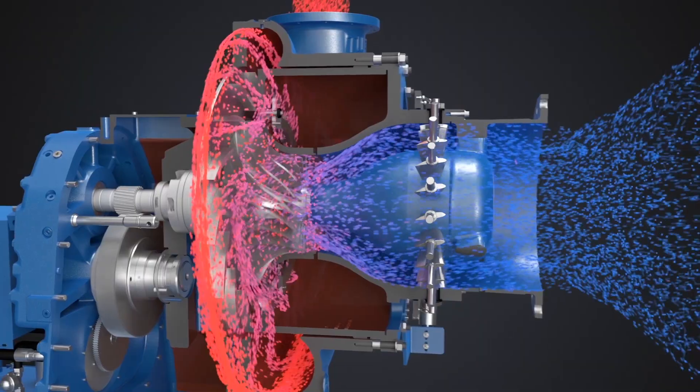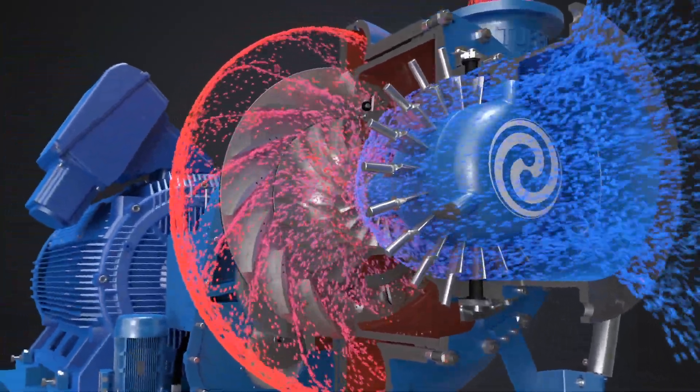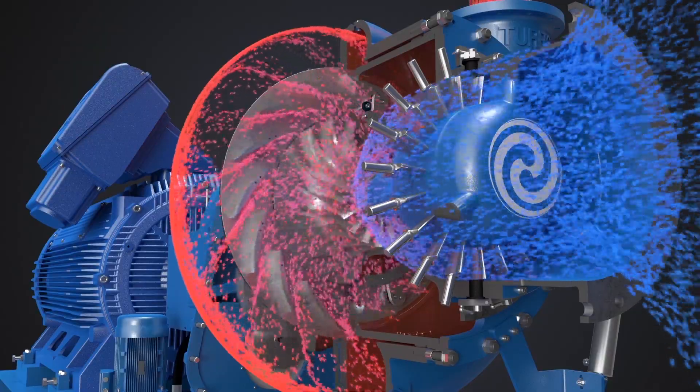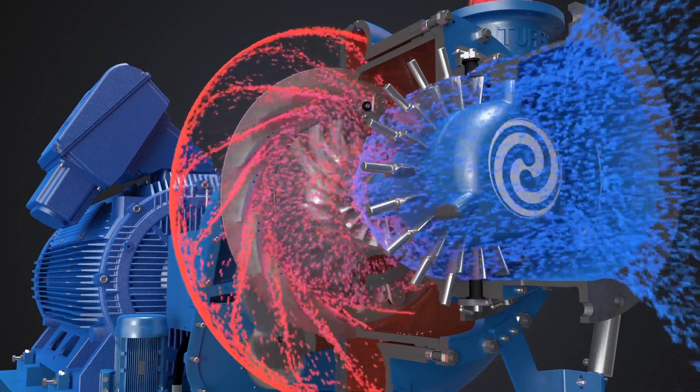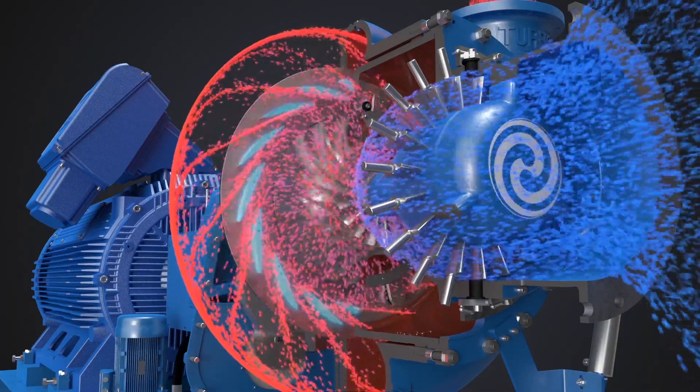The speed increasing gearbox is integral to the air end with heavy duty design features for long and maintenance free operation. The shafts are made of high quality alloy steel, accurately machined and ground to size.